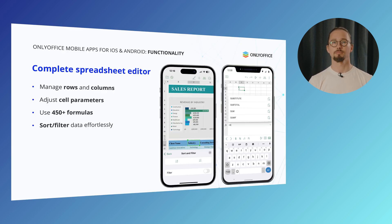The complete spreadsheet editor allows you to organize your data effortlessly. Managing rows and columns is straightforward, so your sheets always stay tidy. You can personalize your spreadsheets by adjusting cell parameters for even greater precision. The editor gives you access to over 450 built-in formulas, making complex data tasks much simpler. Plus, sorting and filtering information is effortless, helping you analyze your data in no time.